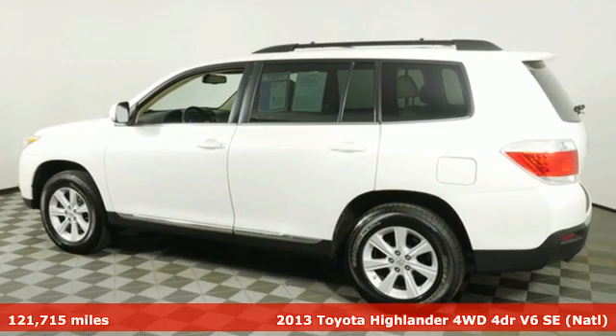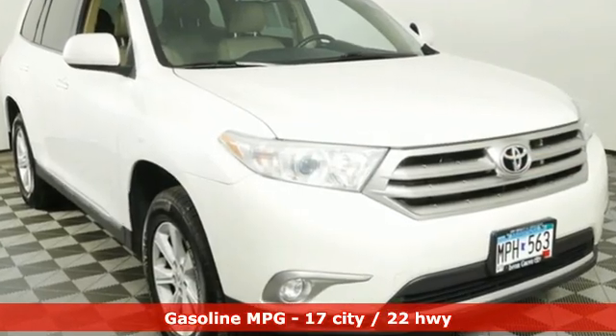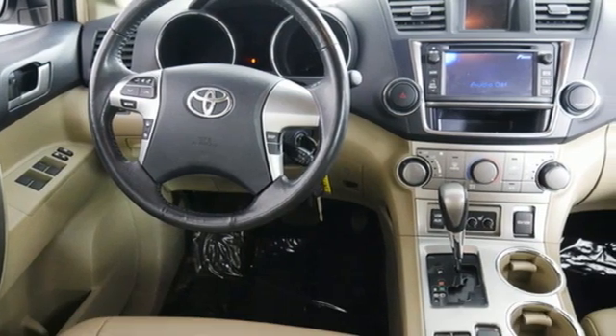Features include V6 engine, front heated leather bucket seats, external memory control, auto dimming rear view mirror, air conditioning, and power liftgate.